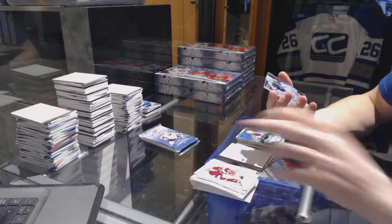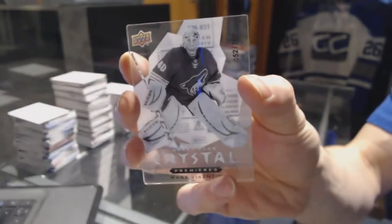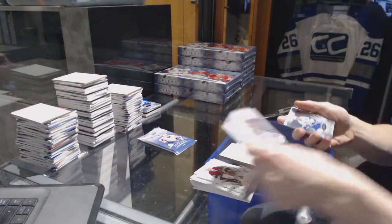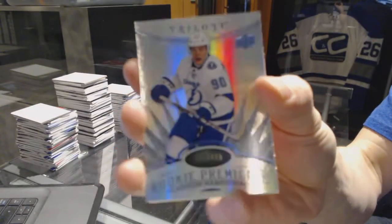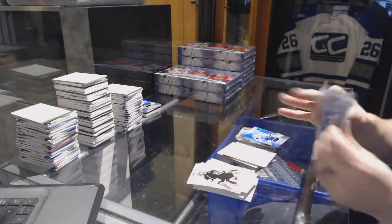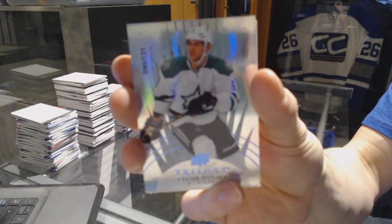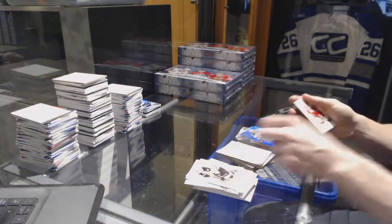We've got an Upper Deck Crystal Premieres, numbered to 399, for the Arizona Coyotes — Mark Vizentine. A Radiance Blue Rookie, numbered to 499, for the Tampa Bay Lightning — Vladislav Nemesnikov. And a Radiance Blue, numbered to 199, for the Dallas Stars — Tyler Sagan.